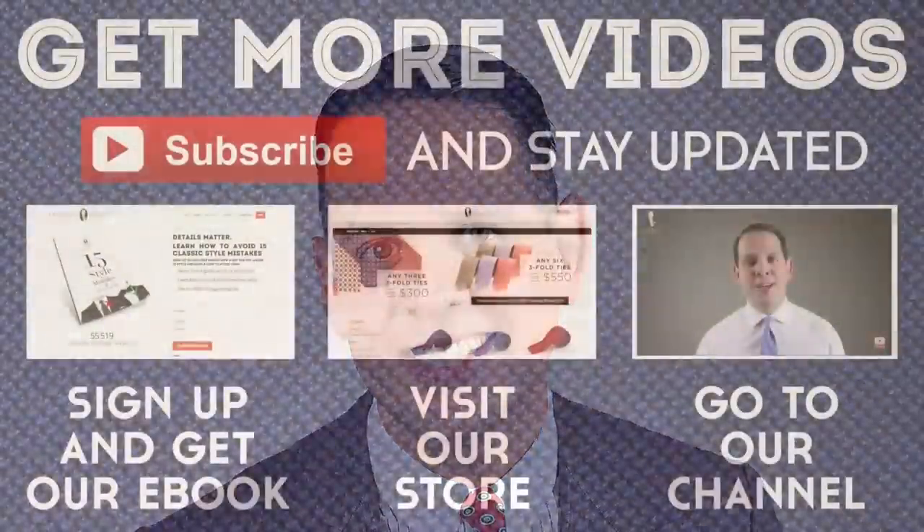Now that you know the key differences between a $100 and $1,000 suit, stay tuned for a more detailed video about $500 versus $5,000 suits.